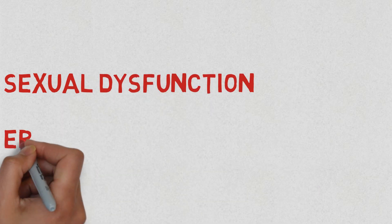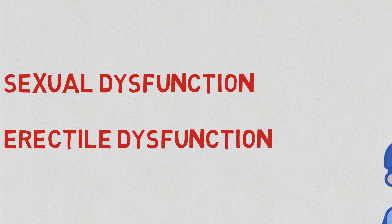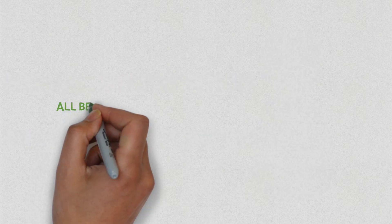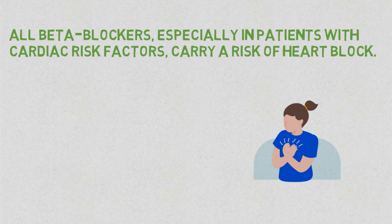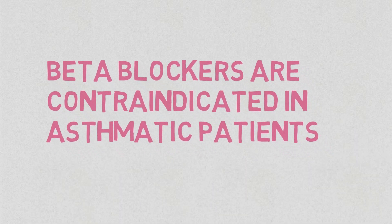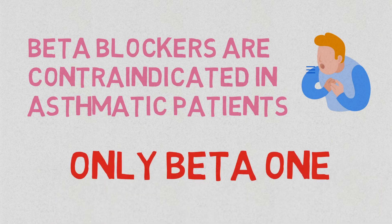Some patients report sexual dysfunction and erectile dysfunction. All beta blockers, especially in patients with cardiac risk factors, carry a risk of heart block. It is worth mentioning that beta blockers are contraindicated in asthmatic patients; that is why it is recommended that only beta 1 selective beta blockers be administered to asthmatics.